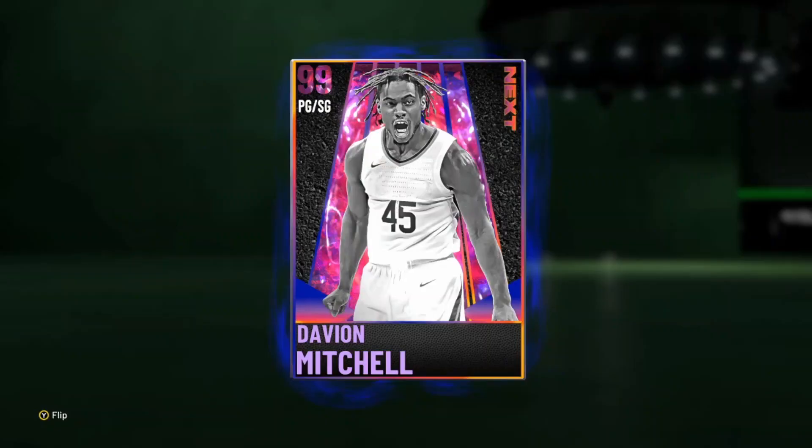Yo, what is good, YouTube? Welcome back to another JC2K video. In today's video, we're going to be using Mr. Offline himself, Davion Mitchell. As a big Baylor fan, my cousin plays basketball for Baylor. If y'all don't know, his name is Matthew Meyer.